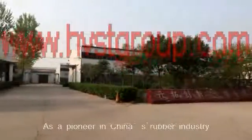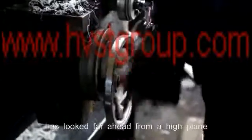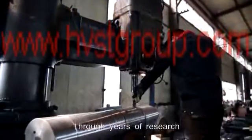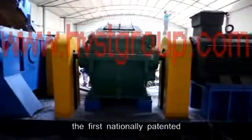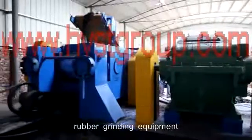As a pioneer in China's rubber industry, Harvest Machinery has looked far ahead and made bold innovations. Through years of research and repeated experiments, the company has successfully developed the first nationally patented double-row long-rolling bearing new-type rubber grinding equipment.